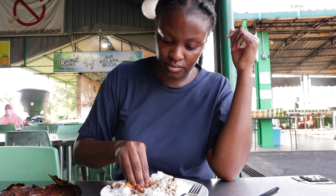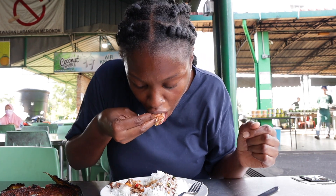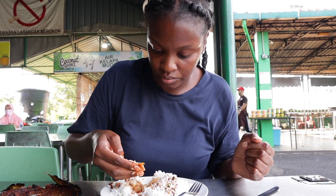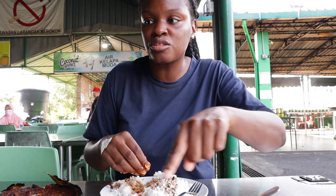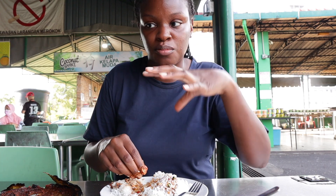Had to put some of the chilies in there. It's so good. Did you put this on your rice? Put this on your rice — just mix everything together. This is really, really good.